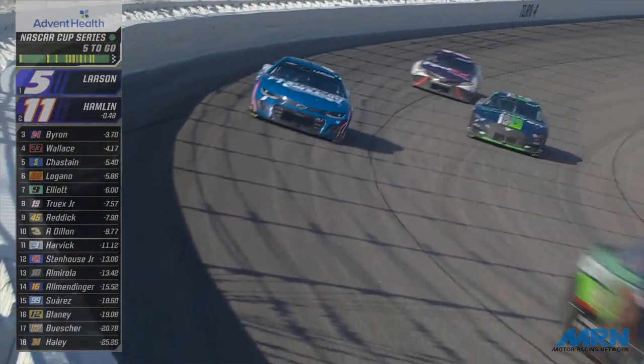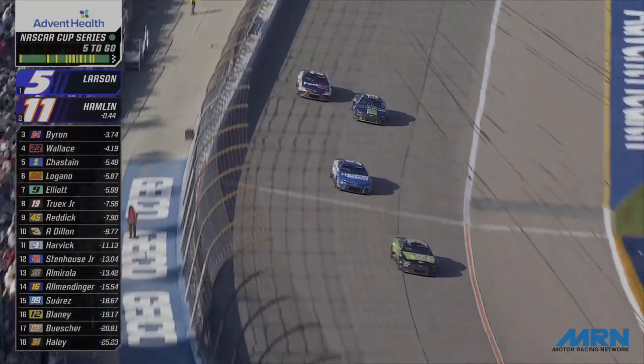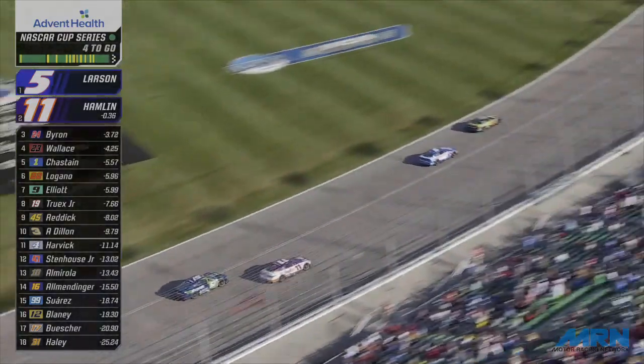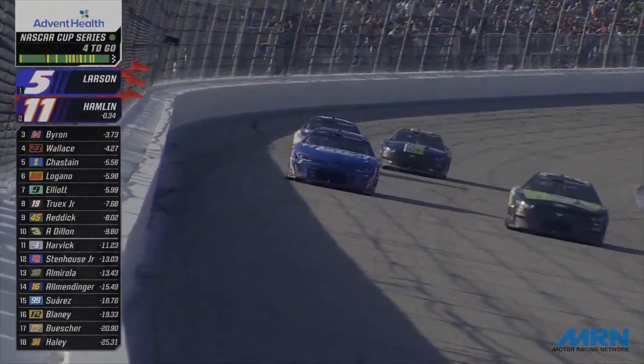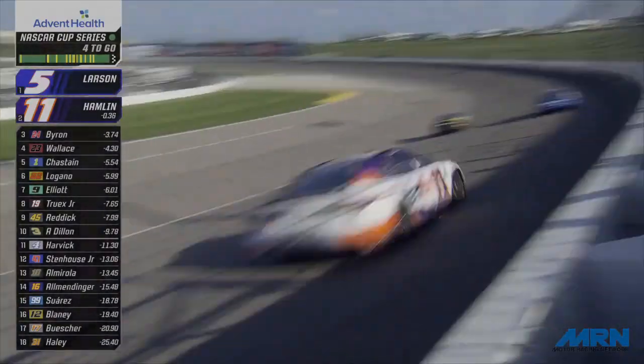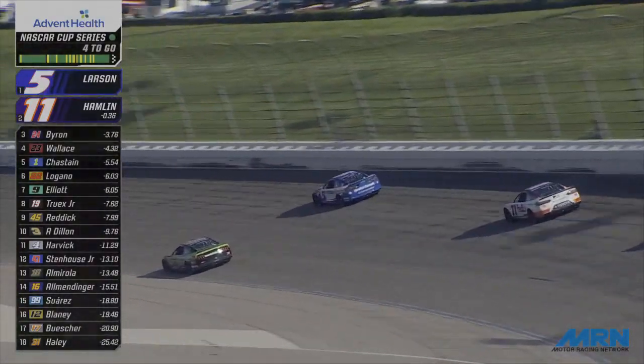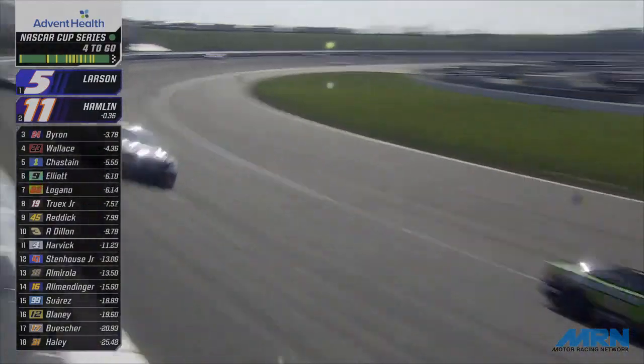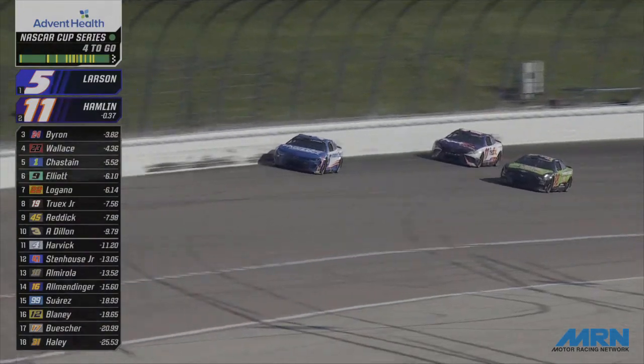Two of NASCAR's 75 greatest drivers of all time putting on an exhibition here in Kansas. It's Larson with the lead, Hamlin is second. They've got more lap traffic dead ahead. Here they come into turn number one. Kyle Larson when he's up on the safer barrier is like Superman — when he has to move back down, it's Clark Kent. He's got the lead by two.